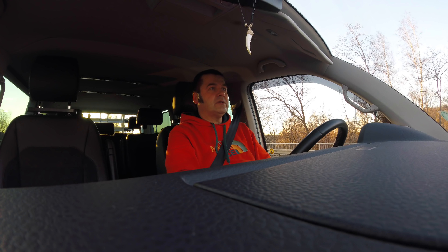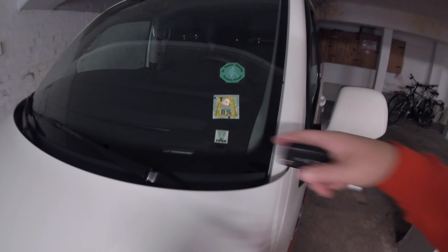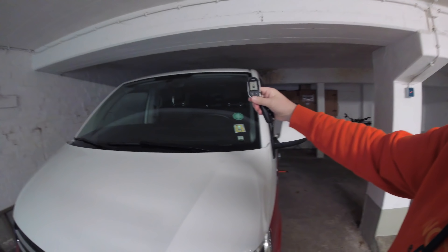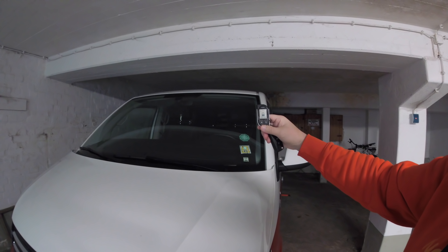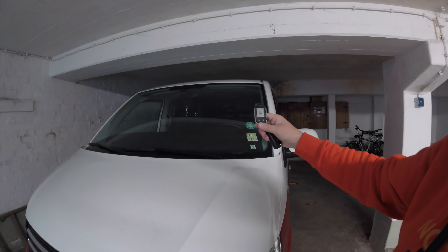Dann ist die Alarmanlage natürlich im Ruhemodus – das heißt, die Dioden sind so weit aus. Man erkennt von außen gar nicht, dass die Alarmanlage scharf ist. Aber ich sehe es ja auf meinem Pager. Das möchte ich euch mal gerne demonstrieren. Jetzt ist der Wagen auf – jetzt mache ich ihn mal zu. Und dann seht ihr das Einzige, was verblinkt, sind noch meine Dioden. Was aber nicht mehr blinkt, sind meine Dioden von der Anlage – einmal hier und einmal hier oben im Fenster. Wichtig ist, dass die Anlage gesperrt ist, und das ist sie. Sie ist nun praktisch im Ruhemodus, seit über zweieinhalb Monaten.